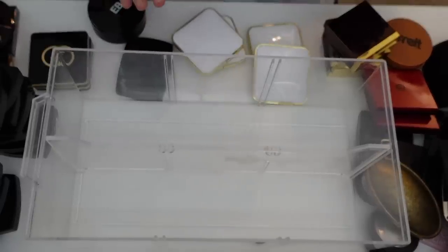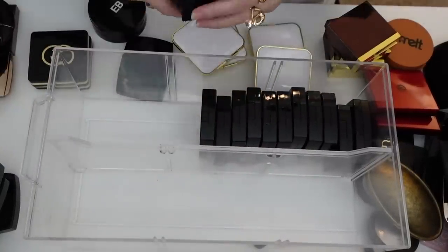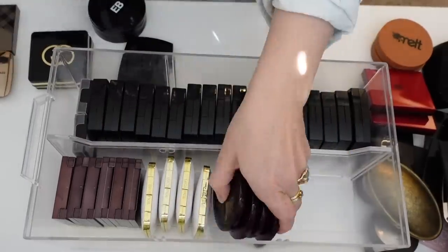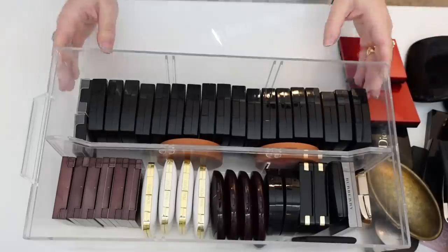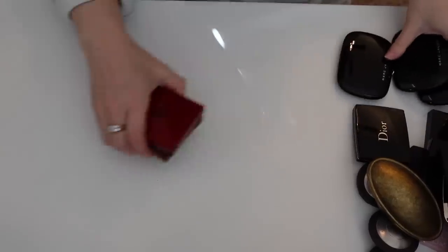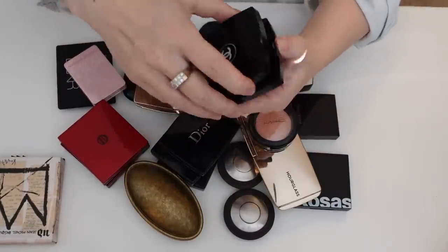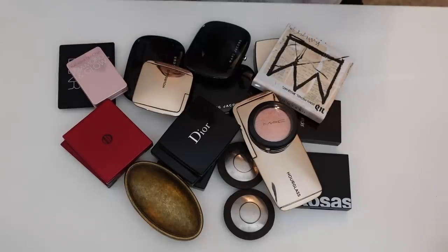I'm going to put back all the ones I'm keeping. These fit in here much more nicely — not perfect, but much better than before. So that was all of my blushes. These are all the ones that I am decluttering — I'm feeling pretty good about that. Oh, I just stumbled across my new Chanel blush — let me put this in the drawer. Alright, well these are all the blushes I'm getting rid of. Not great, but better than nothing. So next let's move over to one of my bronzer drawers.